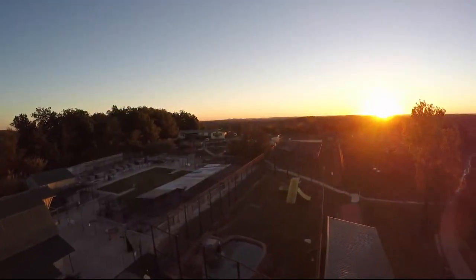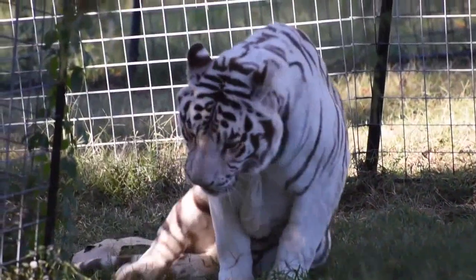Turpentine Creek actually started when my parents ran into a lady with 42 lions and tigers in three cattle trailers, and they decided to sell everything they had and start this big cat sanctuary.